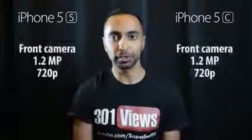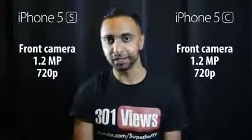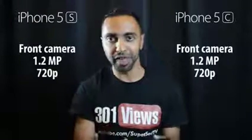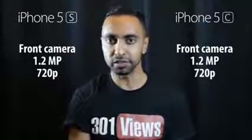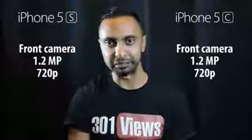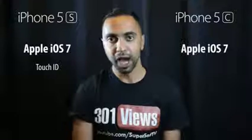Front-facing cameras are 1.2 megapixels at 720p on both devices — no update there. That's quite disappointing. Fair enough, the resolution excuse for apps is understandable to a certain extent, but why didn't they include 1080p video on the front-facing camera? That's something pretty much all Android devices have. Quite disappointing again.